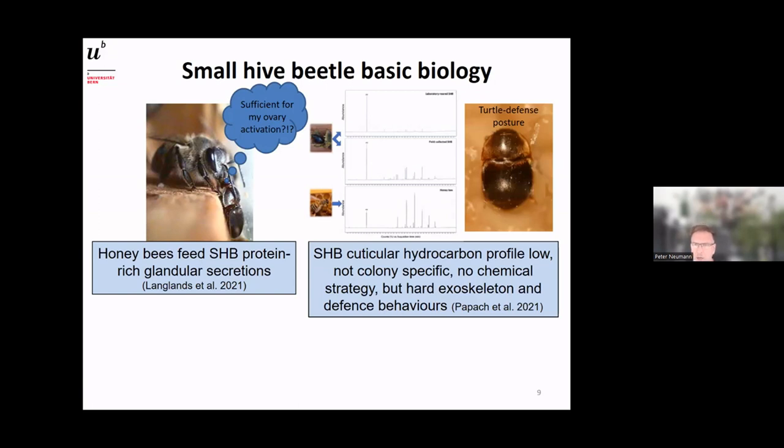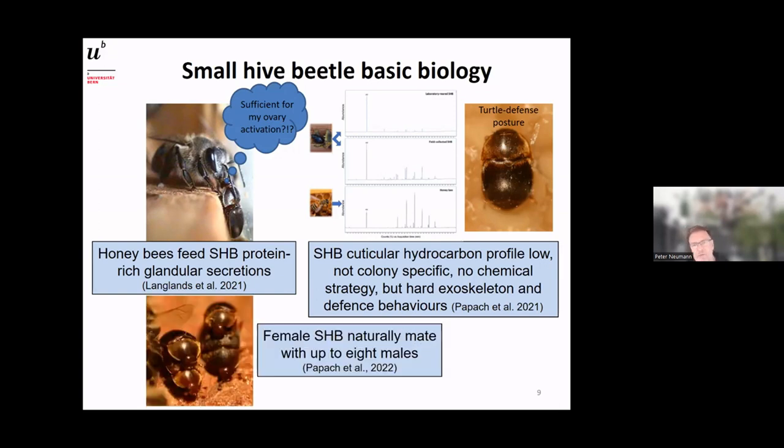We also looked at the hydrocarbon profile — essentially how beetles smell. The beetles are readily attacked by bees, who bite and try to sting them. Interestingly, small hive beetles use no chemical disguise as other parasites do; instead they rely on their hard exoskeleton and defense behavior. In the corner you can see what we call the 'turtle defense posture' — when attacked, the beetle tucks its head underneath and pulls its legs tight to the body, making it almost impossible for bees to kill it.